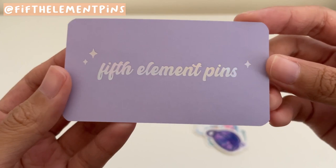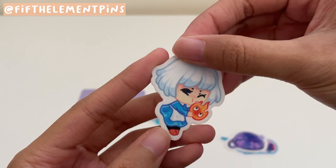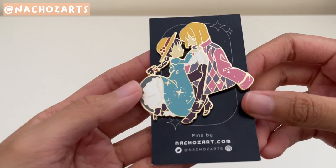Next are these die-cut stickers from Fifth Element Pins. Here's Chihiro and Haku, then Sophie and Calcifer, and then these Cosmic Beverages stickers of a Nebula Boba and Astro Tea. Both things I really love, including Ghibli.